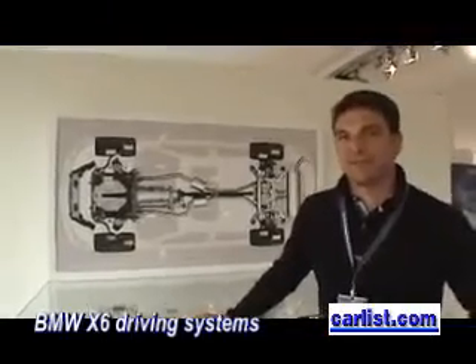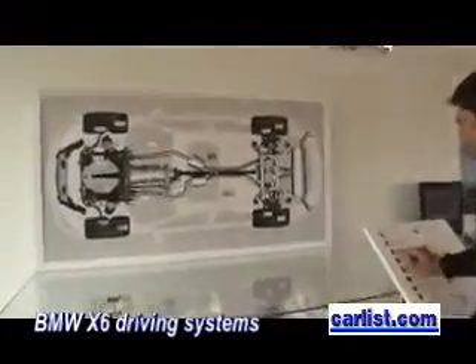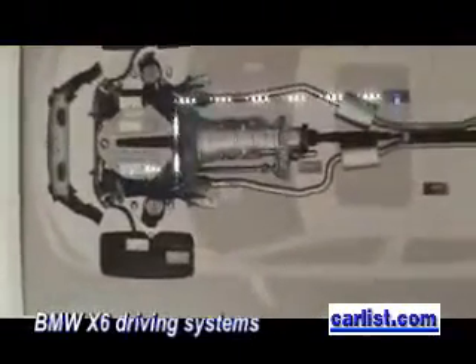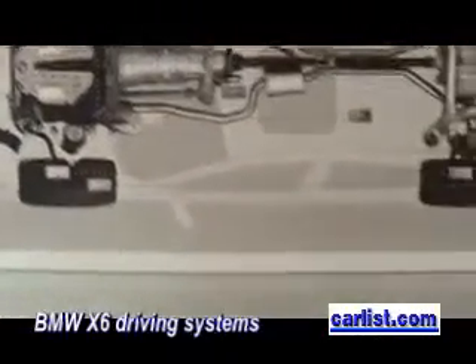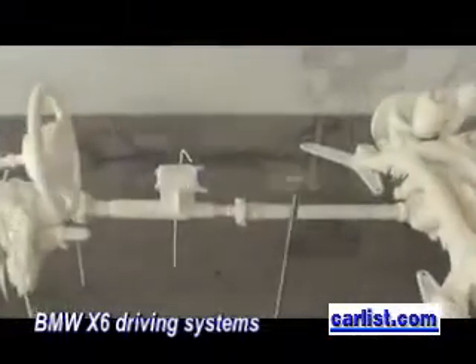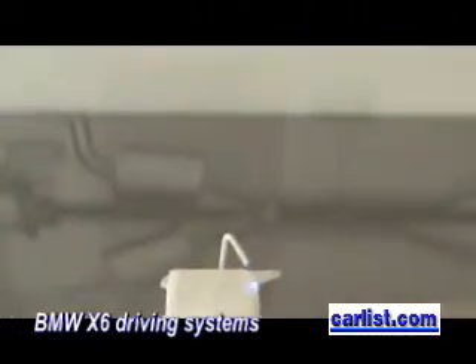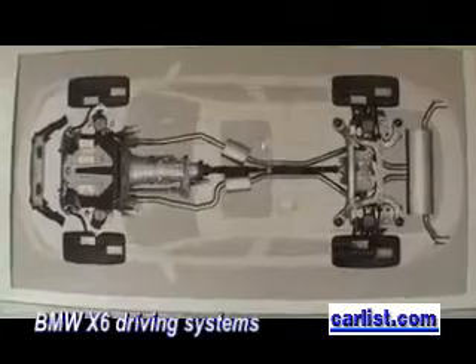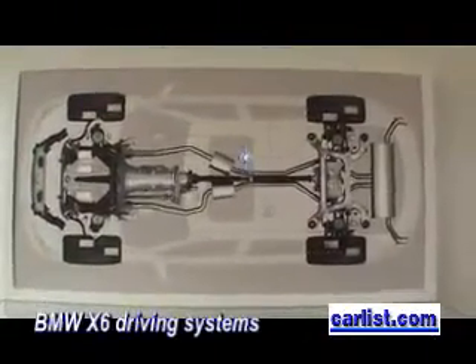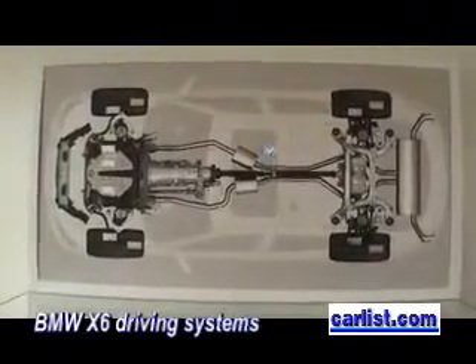We have several different actuators in the car. For example, the active steering, which is driven by the ICM — a central control unit which is located in the middle of the car. It's a little computer which calculates all the signals and the torques needed to give the driver the best driving experience.